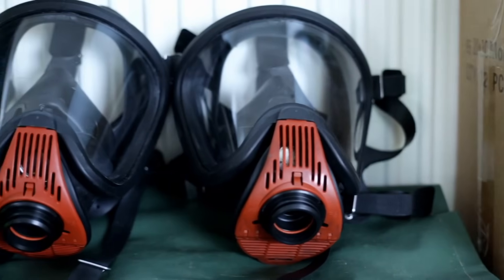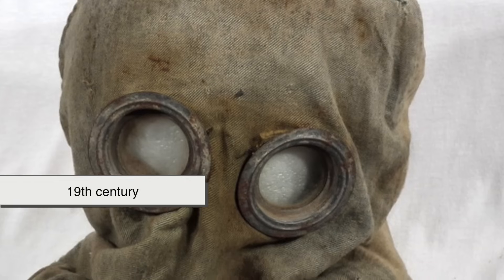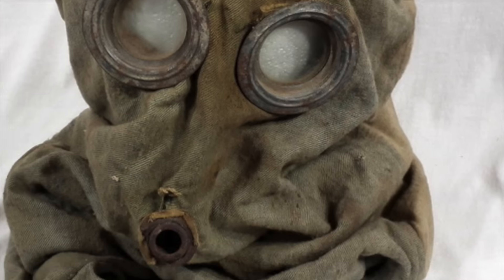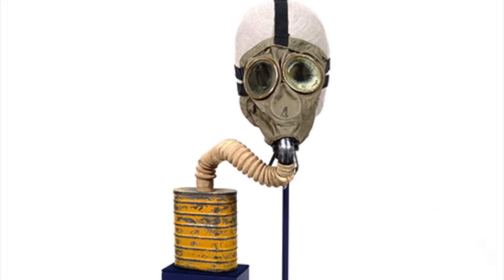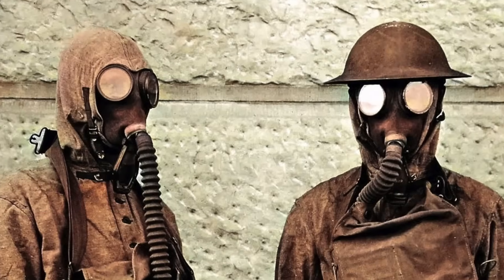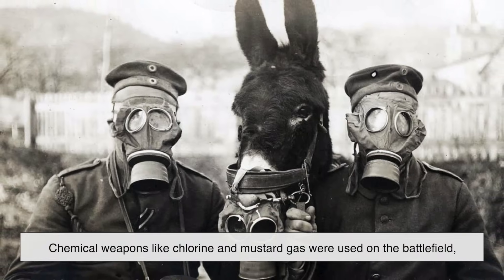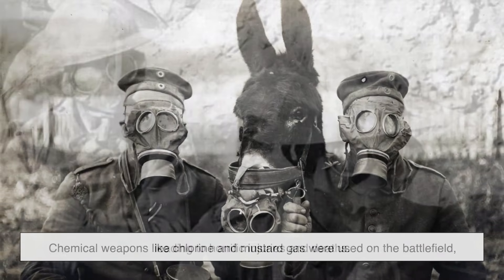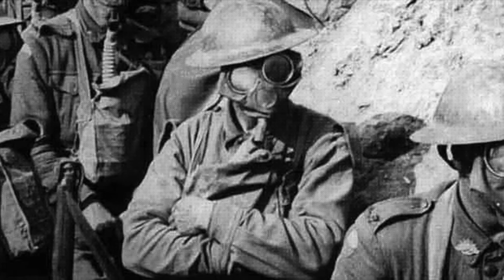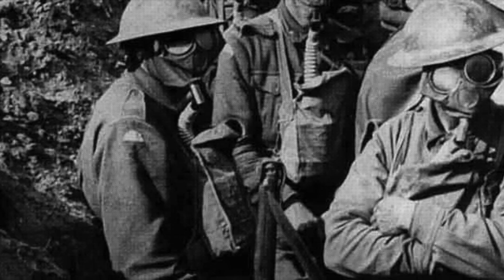Gas masks have been around for longer than you might think. Early versions date back to the 19th century, when inventors created rudimentary respirators to protect workers from inhaling dangerous fumes in mines and factories. However, it wasn't until World War I that gas masks became widely recognized as essential life-saving equipment. During the war, chemical weapons like chlorine and mustard gas were used on the battlefield, leading to horrific injuries and deaths. To counter these threats, armies developed gas masks equipped with charcoal and other filtering materials to protect soldiers from toxic gases.